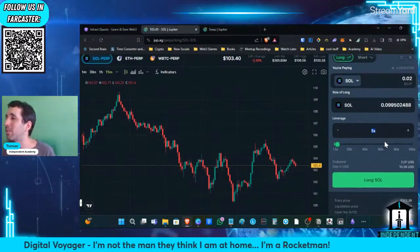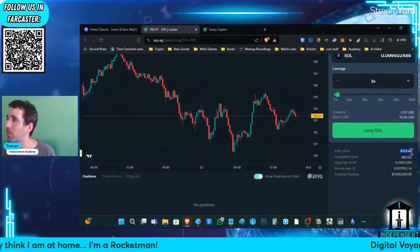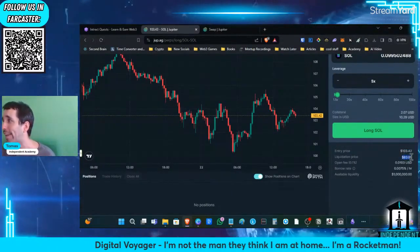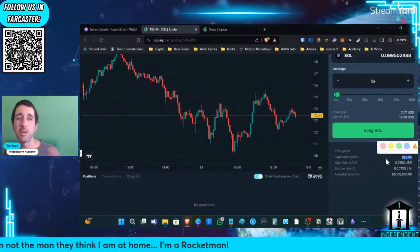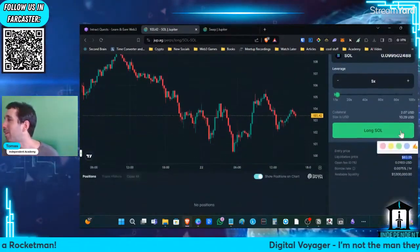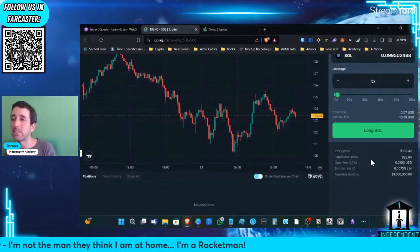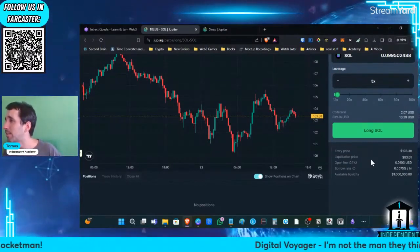What does this actually mean? It means that my entry price is going to be $103. Because I have 5x leverage, if the price of SOL goes down to $83, then my position gets liquidated and I lose all my SOL — my $2 worth of SOL that I'm putting in. It could happen; it's not impossible for SOL to go down to $83, but I think it's rather unlikely — it hasn't been that low in a long time.